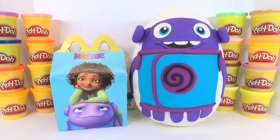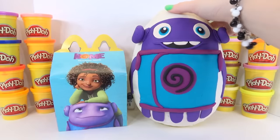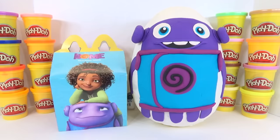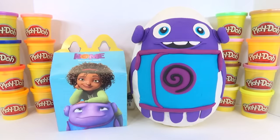Hi guys, Ashley here! Today on this episode we have 'Home,' the brand new movie that is oh so cute. I just enjoyed the movie and our lovely new alien friend Oh, who is on this giant Play-Doh surprise egg hiding some really fun goodies from the movie. Before we open it, don't forget we're still playing our Finding R2D2 game — let me know where you find him in the comments, and hang out till the end to find out who won our last game!